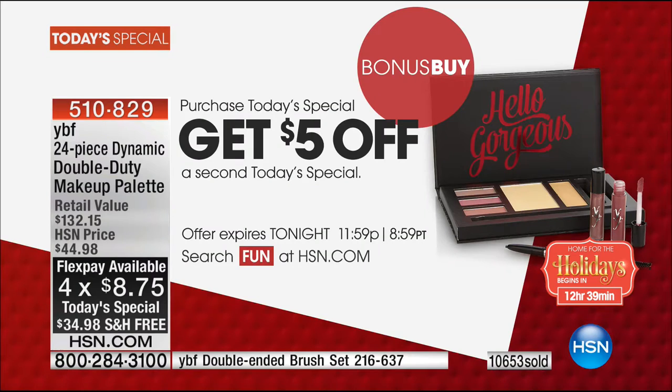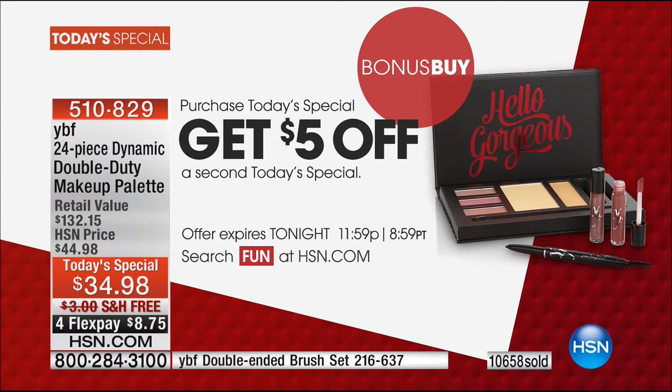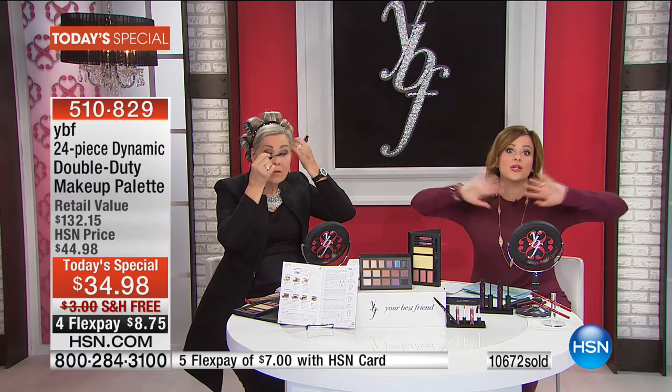$8 to get it home, $7 on an HSN card, free shipping and handling. 510-829 is your item number. Don't forget the bonus buy — you can get a second palette $5 off with the purchase of your Today's Special. Think gifts. We're on extended holiday returns. If you're buying this for your best friend or sister, they have until January 31st, 2017 to return it should they not be completely in love with it. Nobody lets you do that — only HSN.